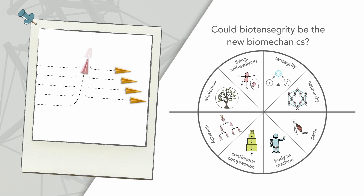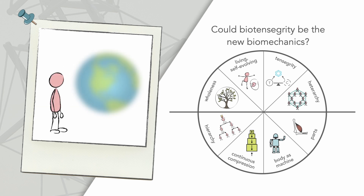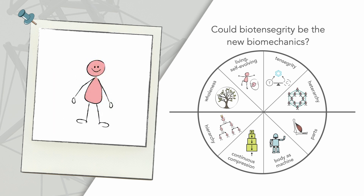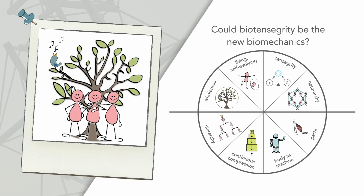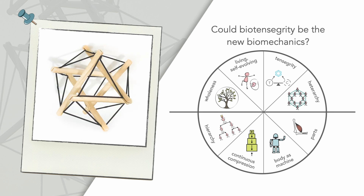Studying biotensegrity requires us to make a paradigm shift. We have found that when we come to understand it, the lens through which we see the world changes. We've changed the relationship that we have with ourselves, our bodies, each other, and in fact, all of nature. What do you think?